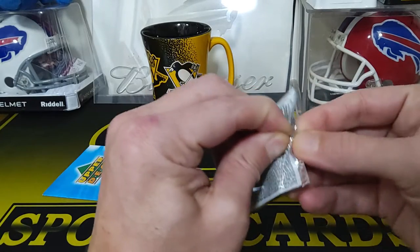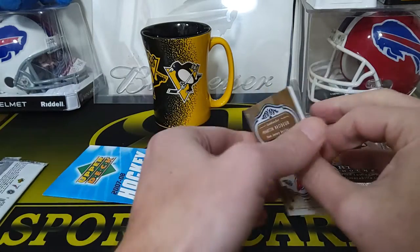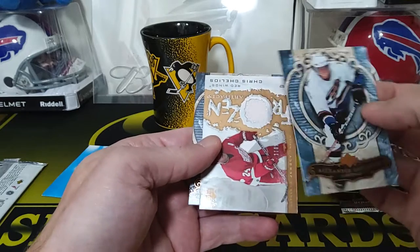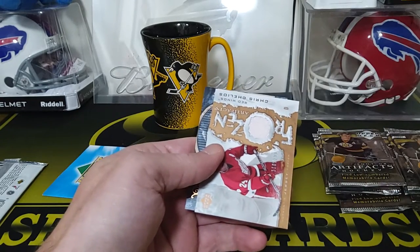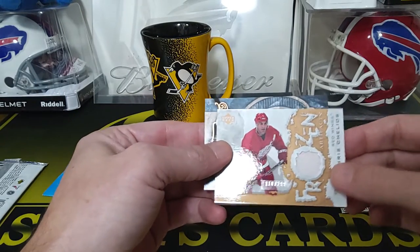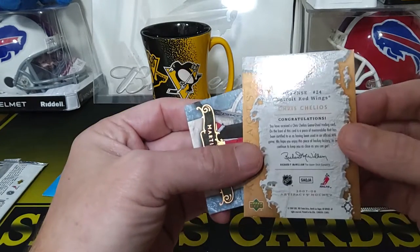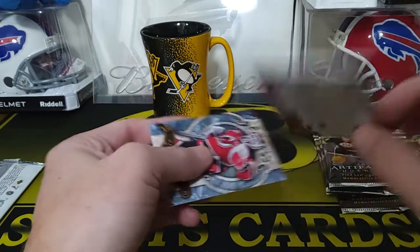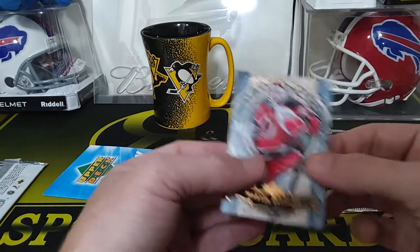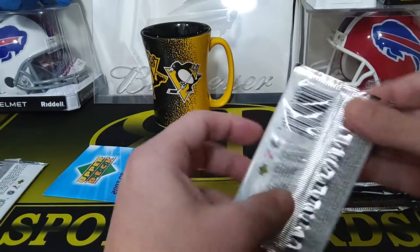Let's see what we got here. First pack up — got a Ovechkin. Oh, we got a jersey card — Chris Chelios! Wow, that's a cool one. For the Red Wings, numbered to 299 — that's pretty sweet. Chelios is a good player too. These are game-used jerseys, which is what's cool about hockey — a lot of the jersey cards are game-used. And we got a Marty Brodeur — nice.